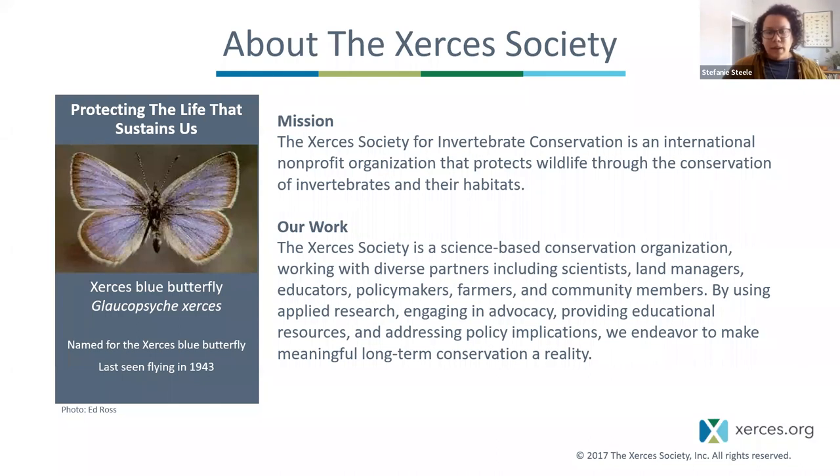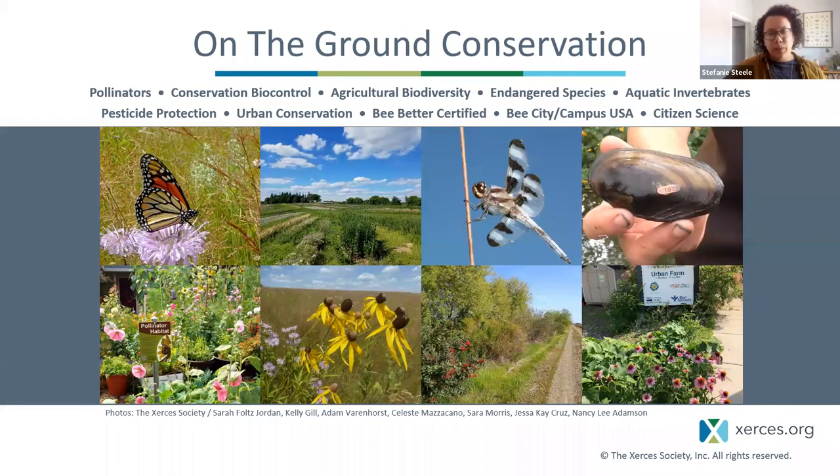A little bit about the Xerces Society: we are an invertebrate conservation nonprofit organization that protects wildlife through conservation of invertebrates and their habitat — protecting the life that sustains us, like insects, which are the little things that run the world. We work with folks like you using applied science to guide our habitat restoration, conservation efforts, policy, and educational materials. We're doing a lot of on-the-ground conservation work with programs in pollinators, different agricultural spaces, endangered species, pesticides, and community engagement.